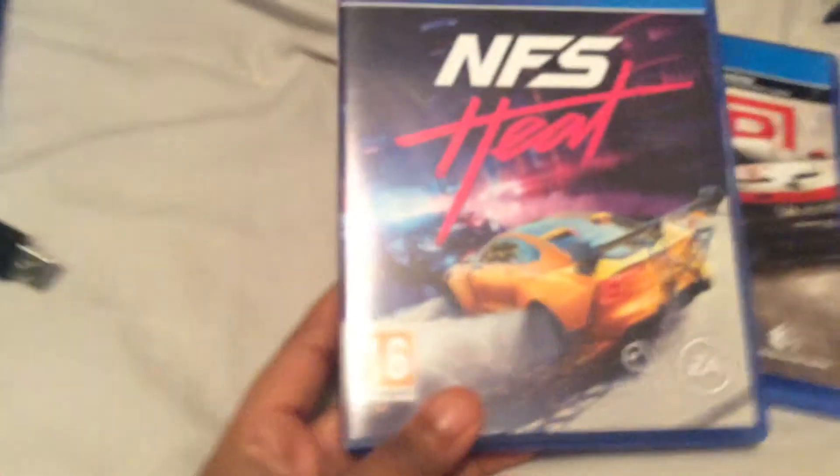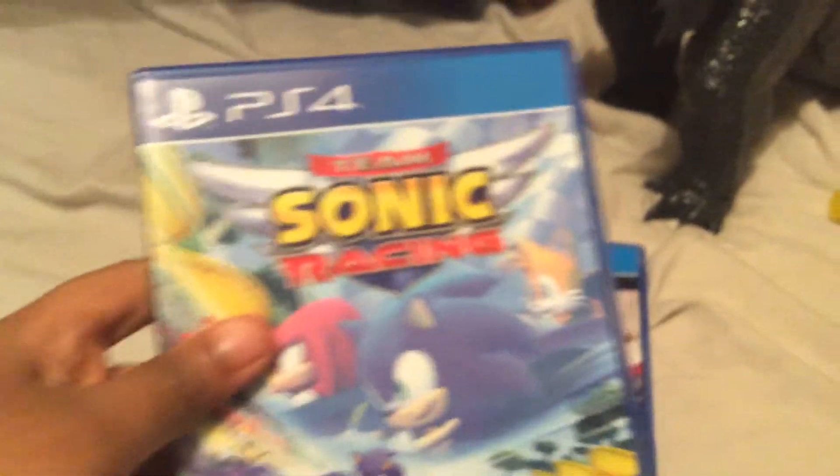Anyways, first I'm gonna show you my games that I bought for the PS4. I bought Grid, and I also bought Minecraft Story Mode Season Two.